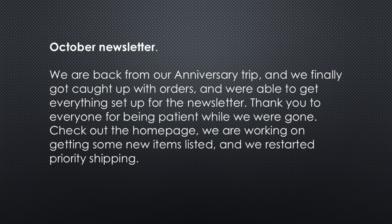October newsletter. We are back from our anniversary trip and we finally got caught up with the orders and we were able to get everything set up for the newsletter. Thank you to everyone for being patient while we were gone.